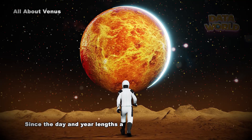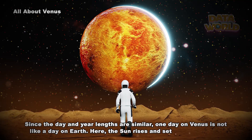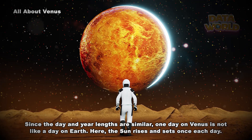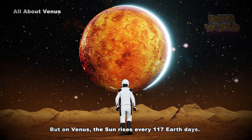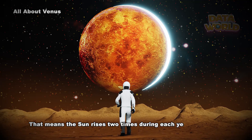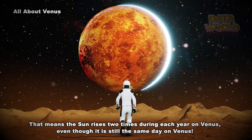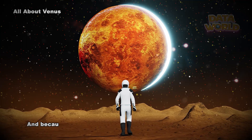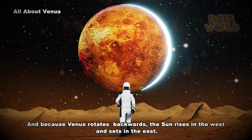That means a day on Venus is a little longer than a year on Venus. Since the day and year lengths are similar, one day on Venus is not like a day on Earth. Here, the Sun rises and sets once each day, but on Venus the Sun rises every 117 Earth days — meaning the Sun rises two times during each year on Venus. And because Venus rotates backwards, the Sun rises in the west and sets in the east.